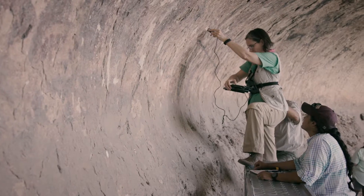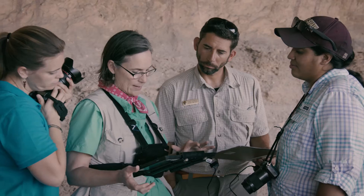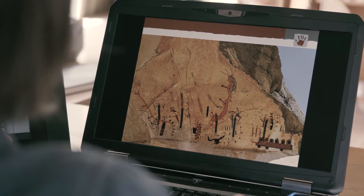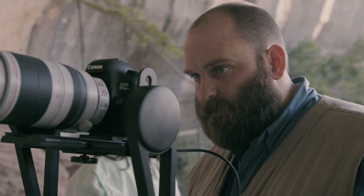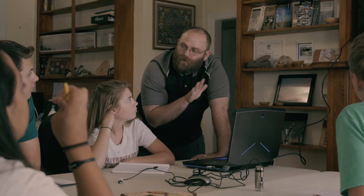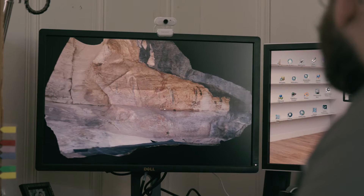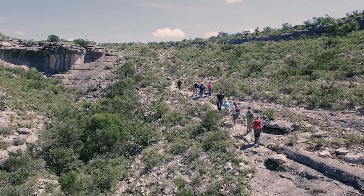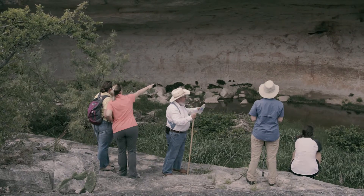We use a lot of incredible technologies in our documentation process and our research. For example, the Dynalite microscope that allows us to study the stratigraphy and the sequence in which the paint was laid down. The documentation that we're doing right now is saving a lot of this stuff for future generations. If that site was lost tomorrow, we have enough data now that if we had a big enough 3D printer, we could recreate that site and put it back in place.